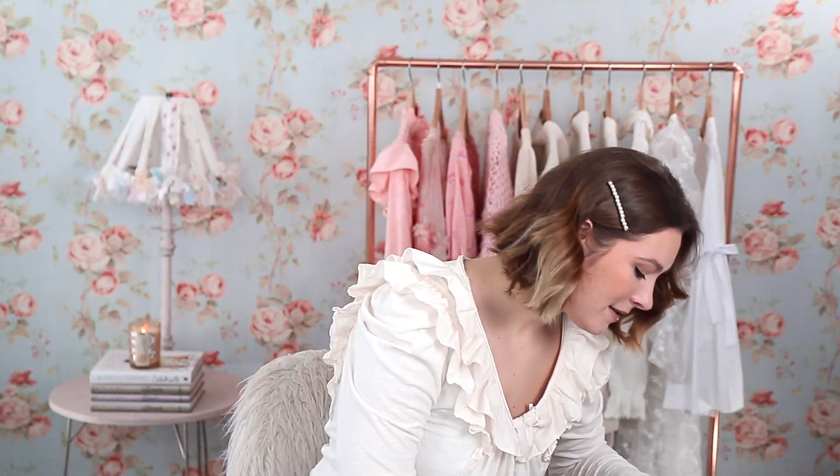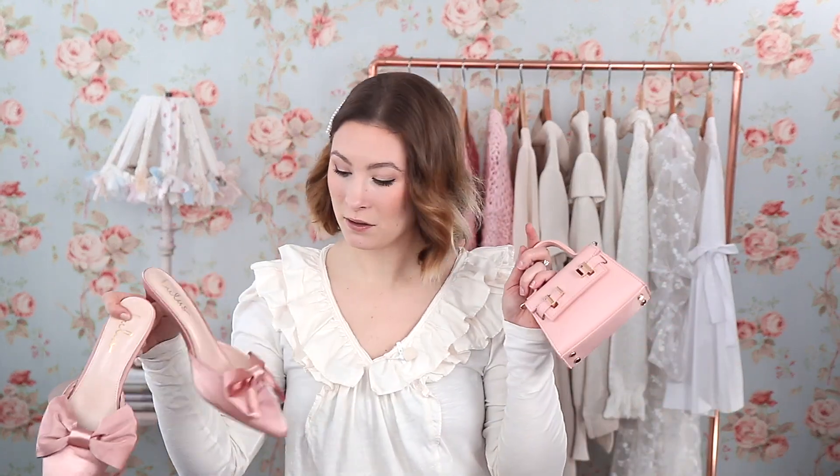Of course, my go-to pink styling accessories make it very easy — my pink shoes and my pink handbag. For earrings, I paired these gold heart-shaped statement earrings, which I think are very girly and feminine. Most of my jewelry is gold, and if you'd like a little video on that I'd be happy to do that.